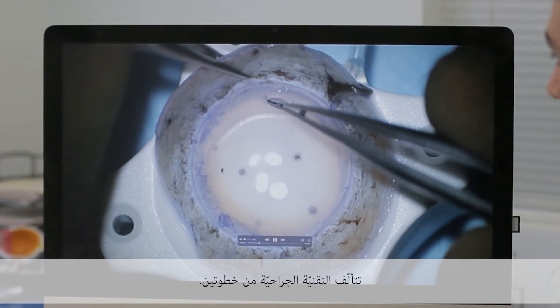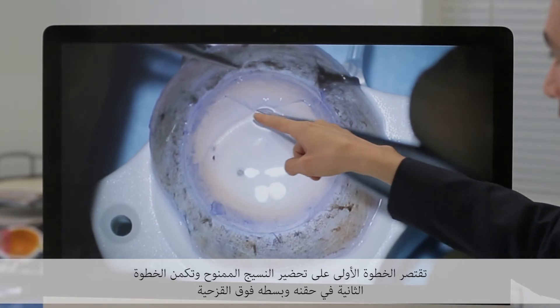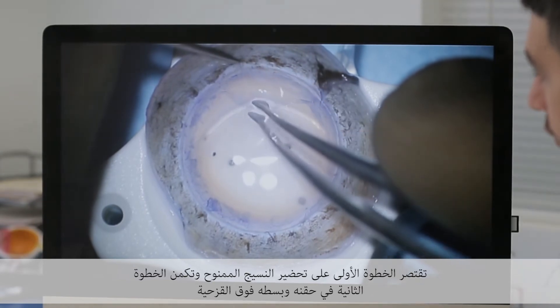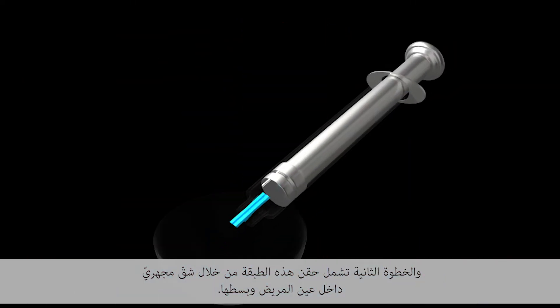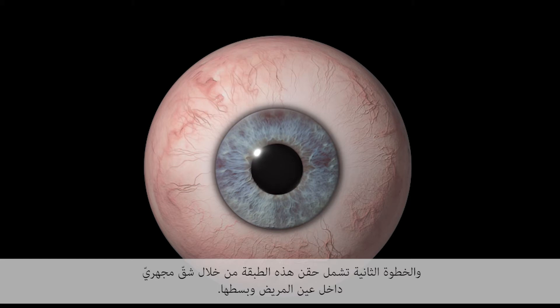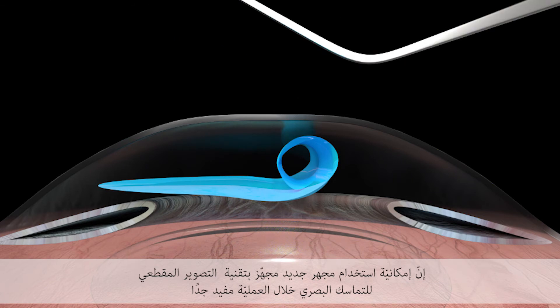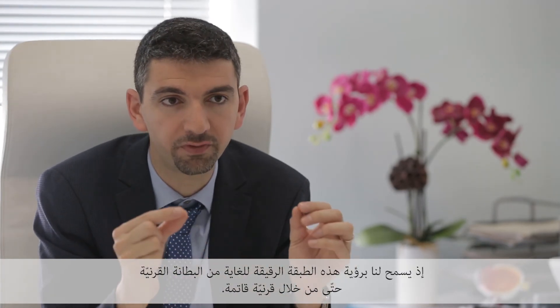The surgical technique is composed of two steps. The first step is the preparation of the graft, and the second step is insertion of the graft inside the eye and unfolding of the graft through a micro incision. The ability to work with a brand new microscope equipped with intraoperative OCT technology is very helpful, as it allows us to see this very thin endothelial layer even through a cloudy cornea.